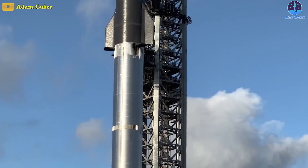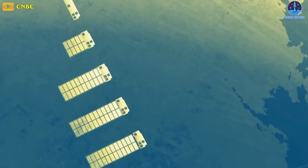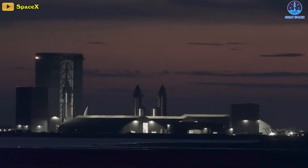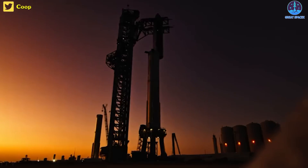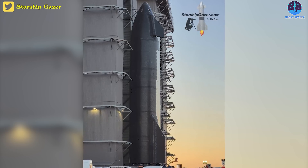Rolling out Starship, stacking the world's largest rocket, and a heaping helping of a Starlink launch to top it all off. Elon Musk's SpaceX has just experienced the most hectic 15 hours of work. The burst of activity began around sunset at SpaceX's Starbase rocket factory in Boca Chica, Texas, when a new orbital-class Starship prototype left its nest for the first time.